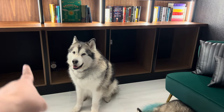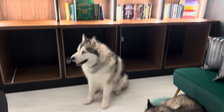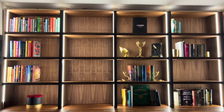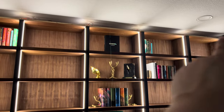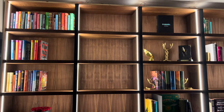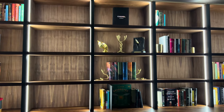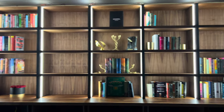We're still missing the doors, the shelves down there, the rug, and the crown molding on top, but the bookshelf is pretty much done. I thought I had a lot of books until I put them in the bookshelf — it looks so empty!